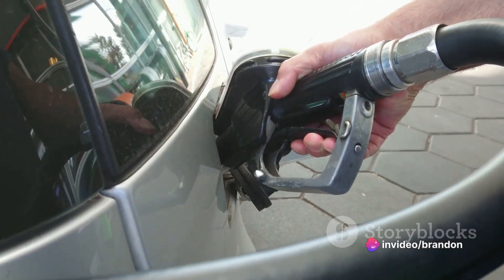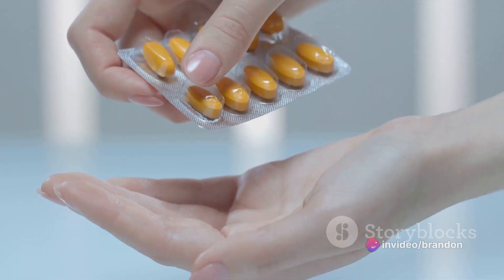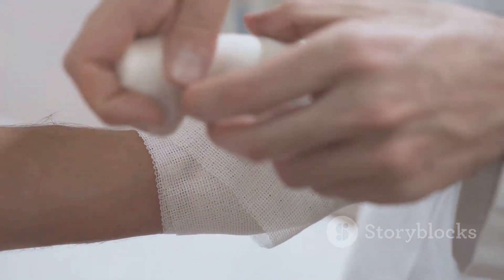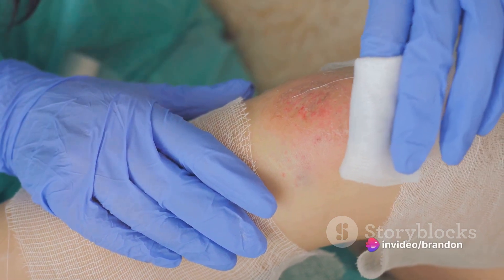Now while you can't prevent pernicious anemia, you can treat it and control it — with B12 supplements and by making certain lifestyle changes. Think about it like putting a band-aid on a wound. You're not stopping the cut from happening, but you're certainly helping it heal.